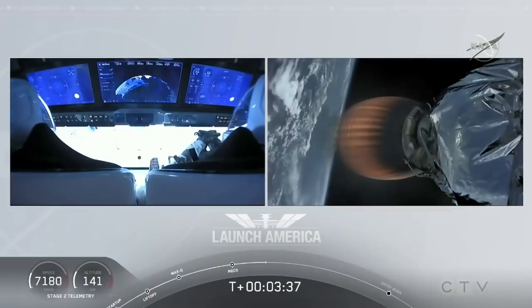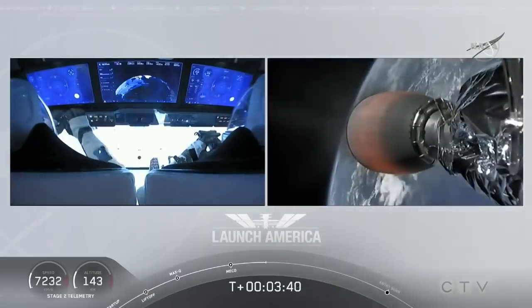Things looking good though. Getting good callouts. Nominal propulsion on that second stage.